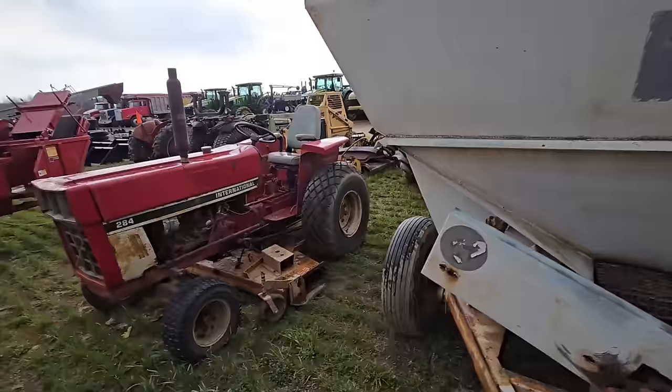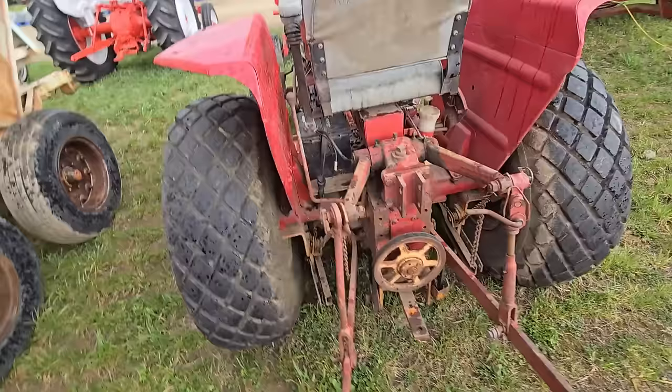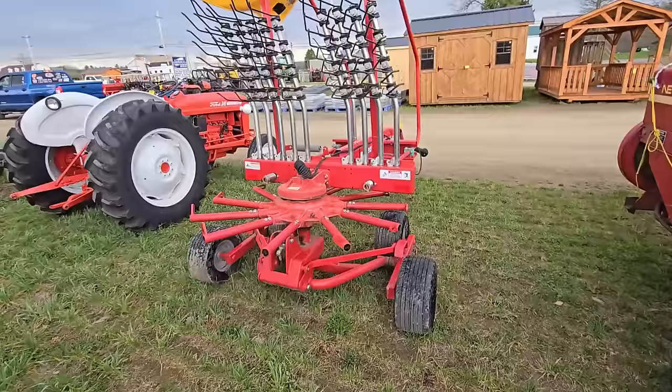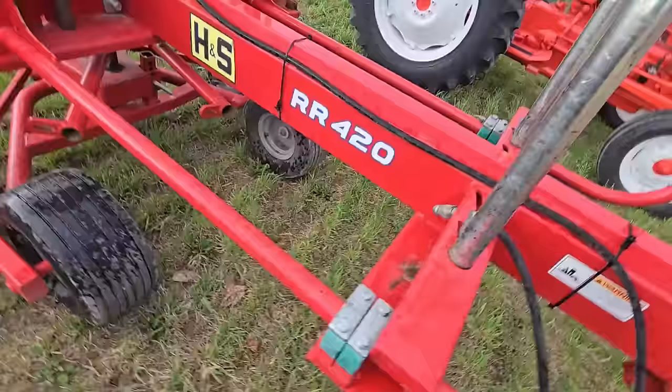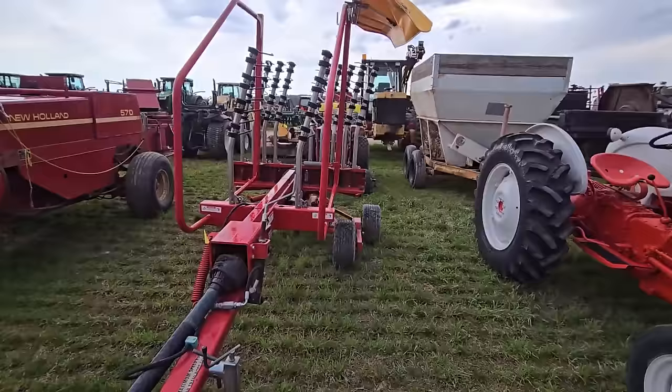Right next to the fertilizer spreader we have an International 284 with a belly mower — I don't know the horsepower but it's got a three-point hitch. Nice little tractor. In front of it we have a rotary hay rake — H&S RR 420 rotary rake. I heard these work really good, a lot of people like them. I've never tried one, but I heard they fluff the hay real nice too.